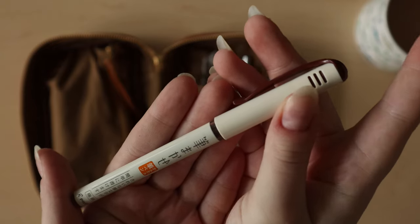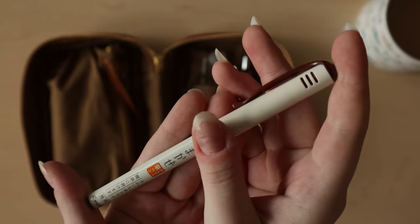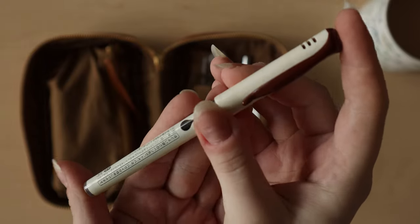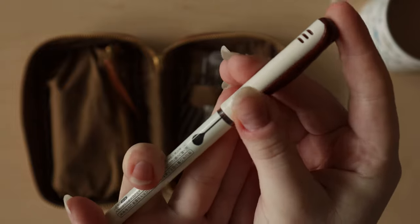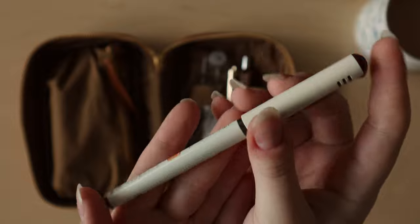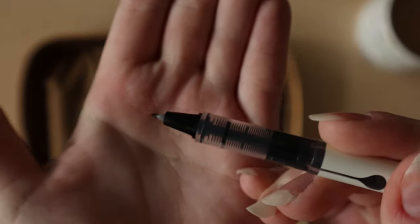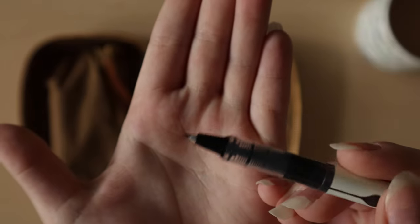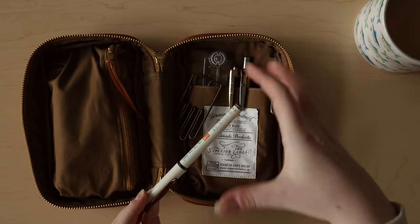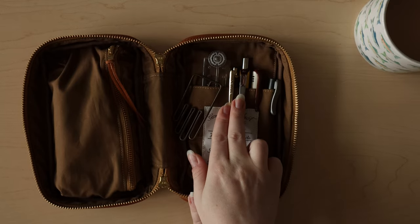The next pen is my only brush pen — and you'll probably notice a trend: I don't use black pens, only brown. I converted myself partway through this year because I find brown is a little softer on the eyes for everyday writing. This brush pen is by Pilot and it has a very stiff, small nib — very comparable to the Tombow Fudenosuke hard tip pen. The color is called Sepia, which is a very dark brown, and it matches really well with my other two pens.